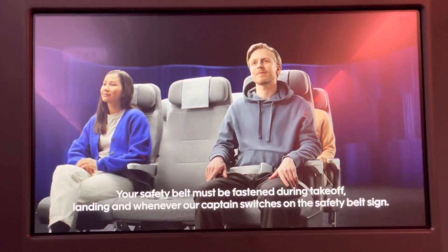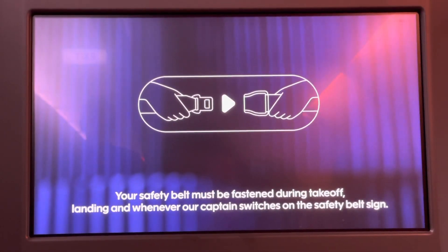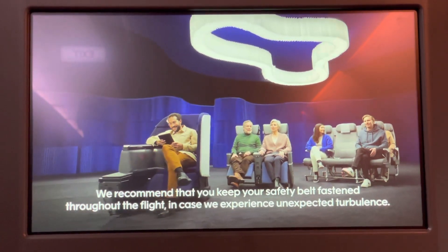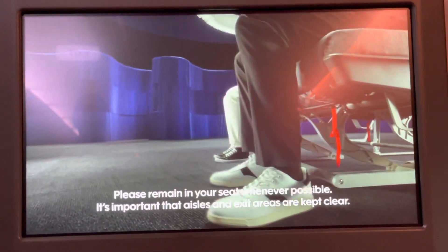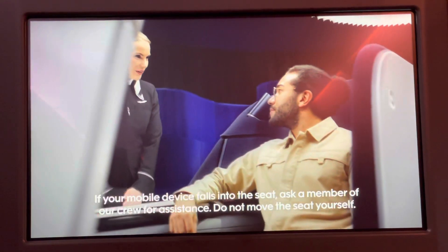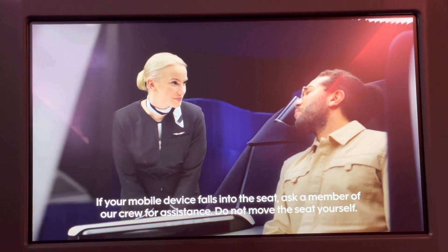Your safety belt must be fastened during takeoff, landing, and whenever our captain switches on the safety belt sign. We recommend that you keep your safety belt fastened throughout the flight in case we experience unexpected turbulence. Please remain in your seat whenever possible. It's important that aisles and exit areas are kept clear. If your mobile device falls into the seat, ask a member of our crew for assistance. Do not move the seat yourself.